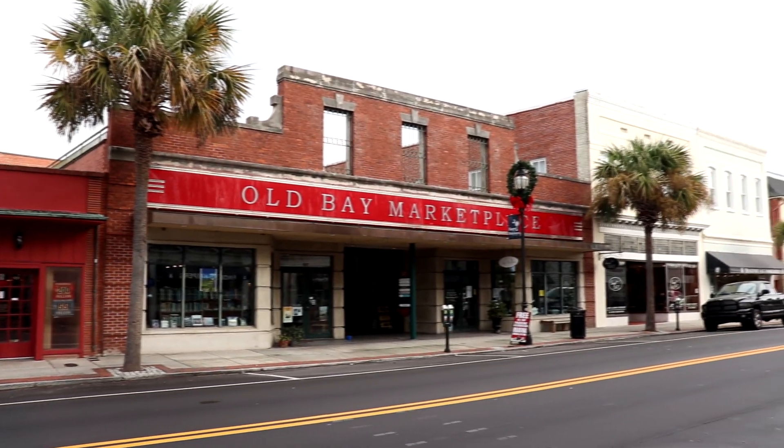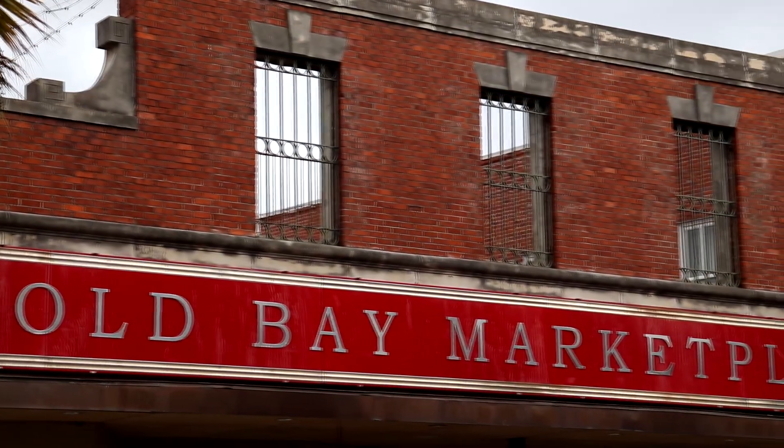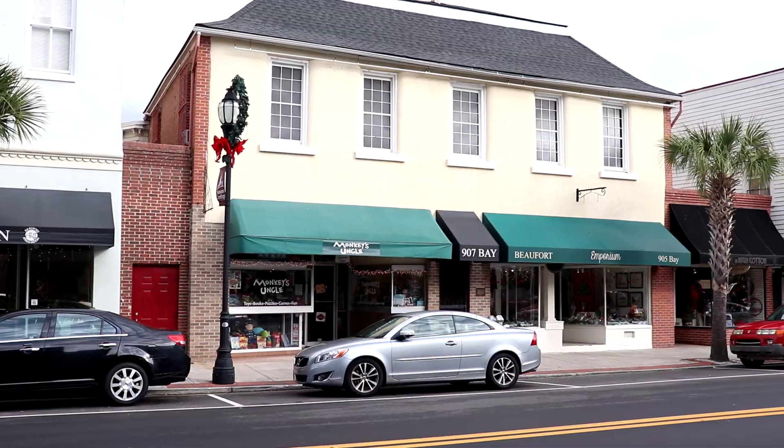I really like the downtown of Beaufort — very walkable. And with it being a Sunday morning, not a whole lot of people are out. A lot of people could be either sleeping in, at church, or getting brunch. This community has been around since 1711, so it's been around for over 300 years.